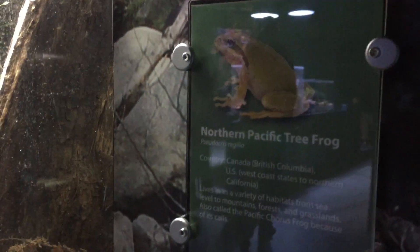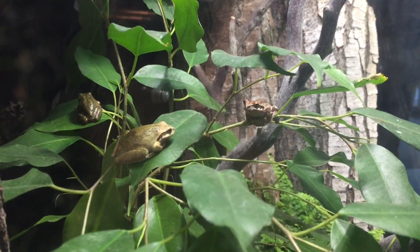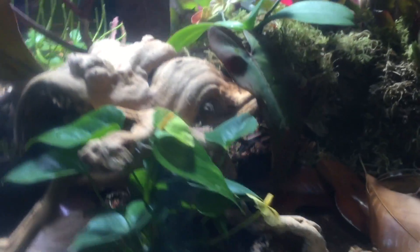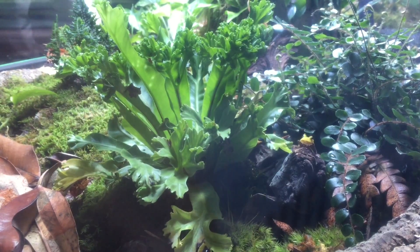Next is a northern Pacific tree frog. Oh there's a tree frog! It's like a treasure hunt or geocaching — we're trying to look for frogs hidden here in this exhibit. Look it's Kermit. Just kidding. Eureka! That was interesting. Let's go see the next exhibit.